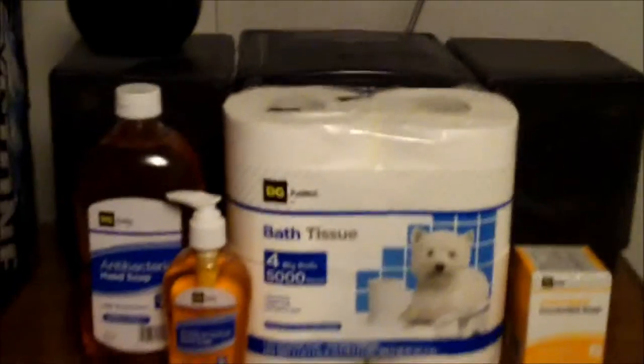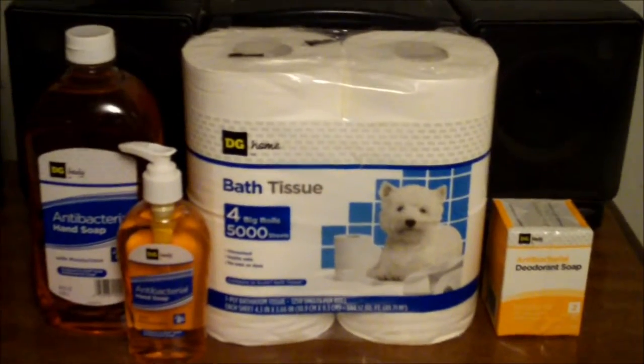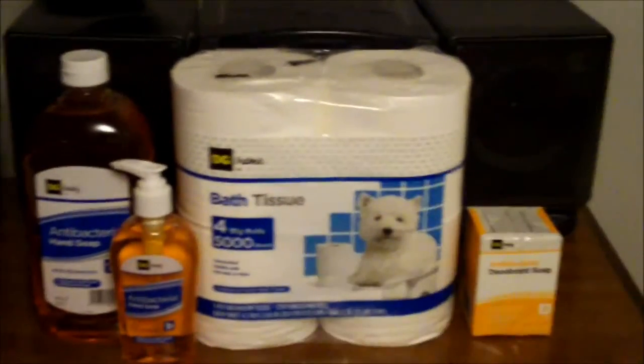In this episode of Guide to Cheap Living, we're going to discuss how you can save money on toiletries. I always buy generic brand stuff.